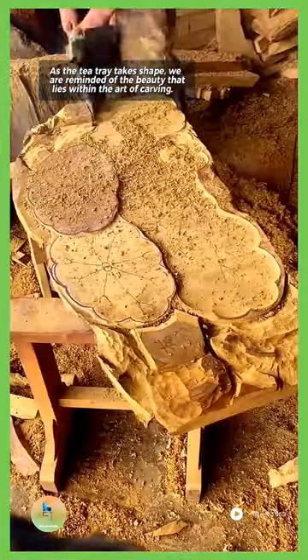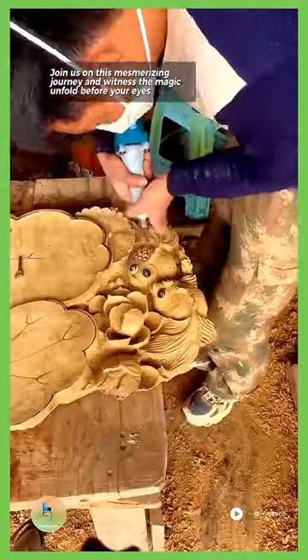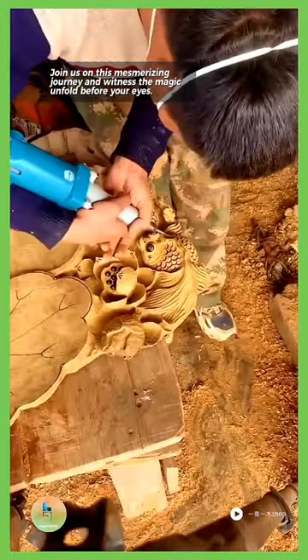we are reminded of the beauty that lies within the art of carving. Join us on this mesmerizing journey and witness the magic unfold before your eyes.